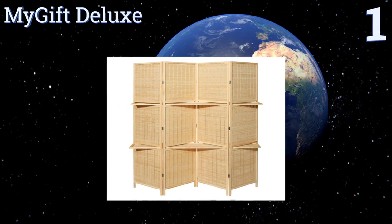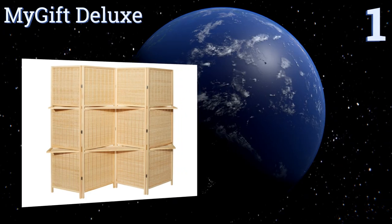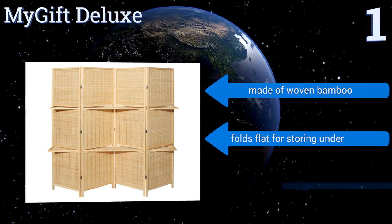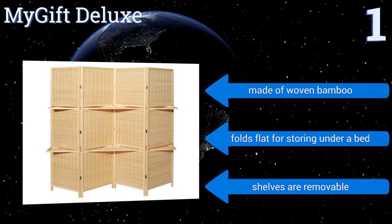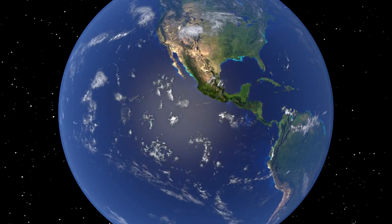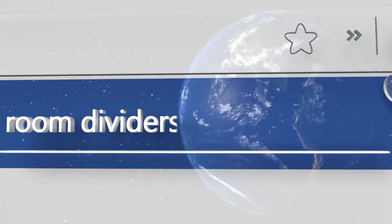Coming in at number one on our list, the multi-purpose My Gift Deluxe is perfect for college students or those who have limited storage space, as it acts as both a divider and a set of shelves with several surfaces for things like books or plants. It's also lightweight and easy to move around when necessary. It's made of woven bamboo and folds flat for storing under a bed. The shelves are removable.